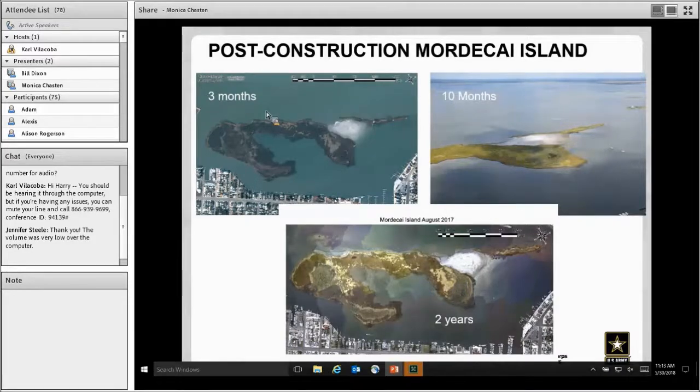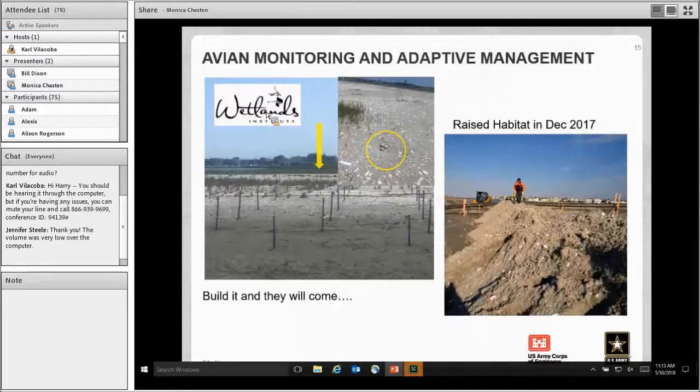Here you can see various views at three months, 10 months, and two years following construction. The good news is we built a great project and there has been an amazing amount of success with birds using this area. We originally planted it assuming the objective was to stabilize the island, but the birds found this nice sandy shell area. We've had great success with black skimmers and oyster catchers. The island was originally built too low for bird habitat, so in December 2017 we went in and fine-tuned it — adaptively managed it to raise it for the nesting birds.